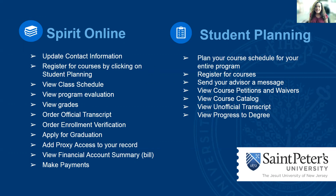Then we have our student planning portal. This allows you to plan each course for your schedule for your entire program. You can register for courses, send your advisor a message, view any petitions and waivers that have been granted to you, view the course catalog, your unofficial transcript, and your progress to degree.